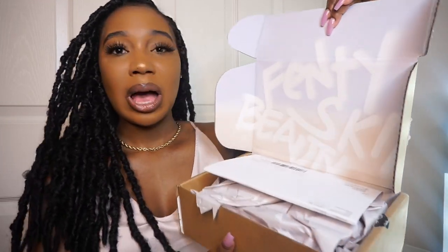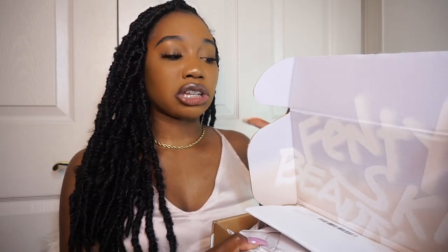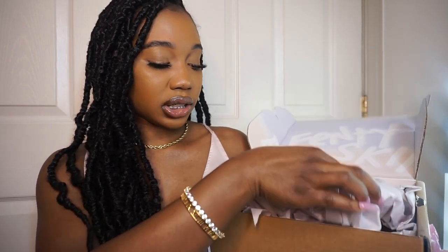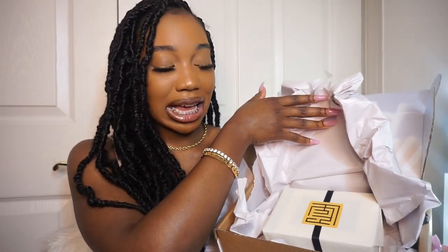Oh wow, this packaging is really cute on the inside. I like how the package doesn't scream Fenty all over it, because people be stealing packages — when it's branded all over, people are more inclined to steal it. I love how it's very discreet, and when you open it it's giving very much branding and marketing. The first thing I see when I open the package is the return label and then there's tissue — it was wrapped up tight so it would not break.